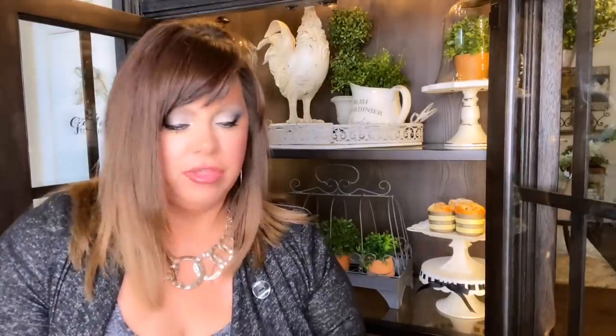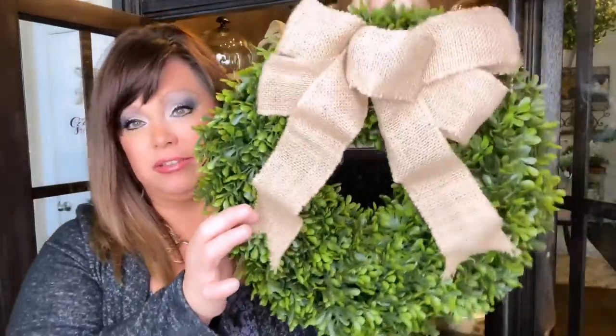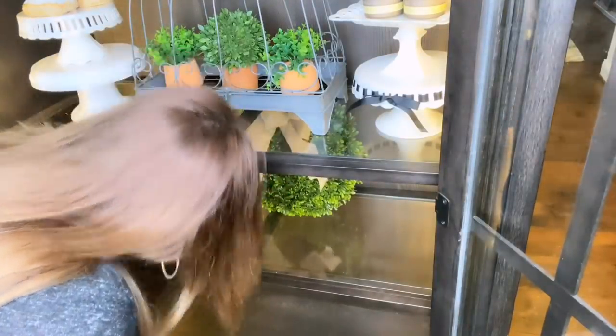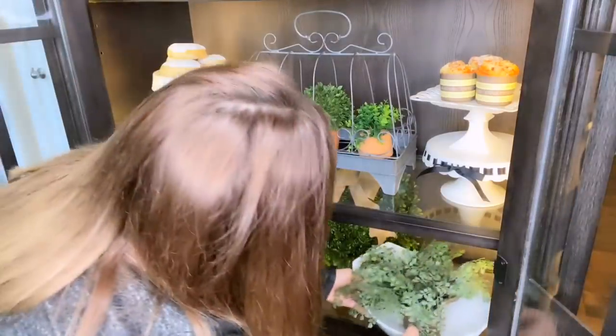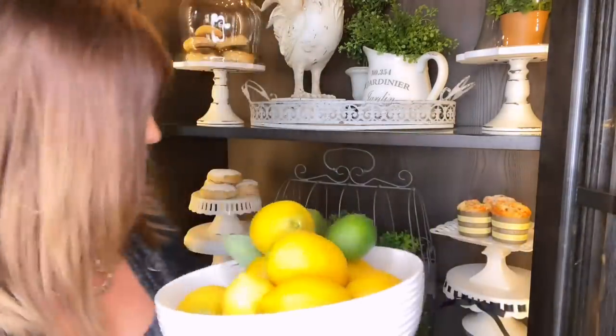We're moving down to the next shelf. This is another item I purchased from LTD Commodities — super cheap and super cute. I'm just going to set that on the shelf and scoot it back. On that same shelf I'm going to add this big white bowl from Home Goods and I'm going to add a plant to it — I want it to look really herby, like herbs. Next I have a bowl also from Home Goods with faux lemons and I put a little sprig of lime in there. I'm going to set that right over there.